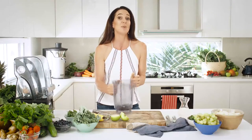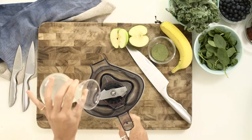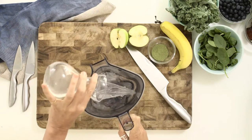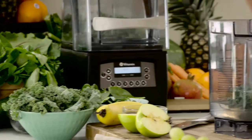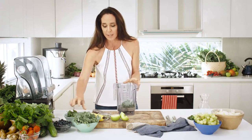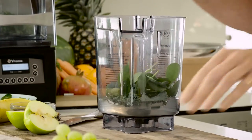My favourite smoothie of all time is the Puritan, so let me show you why. It starts off with our base, which is coconut water — incredibly hydrating. We've got kale in the Puritan, we've got cucumber and we've got spinach. Talk about the easiest way on the planet to eat your greens.